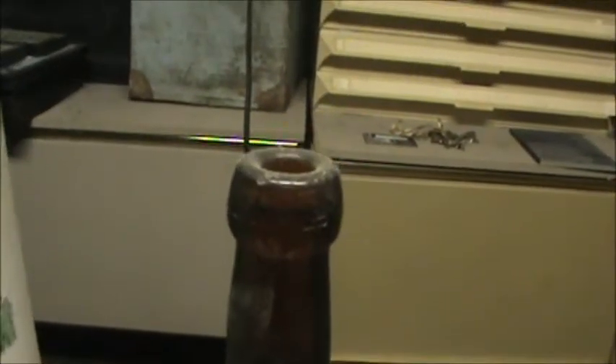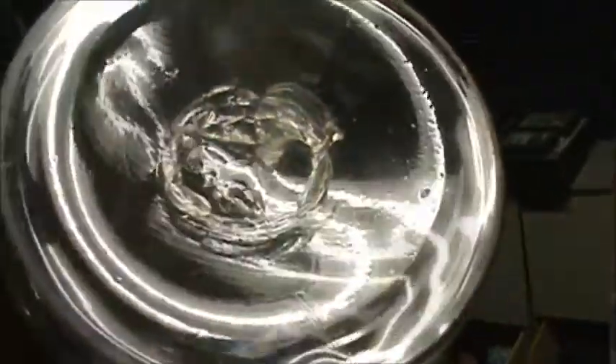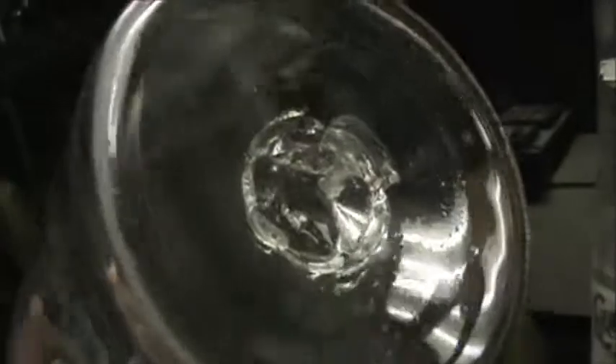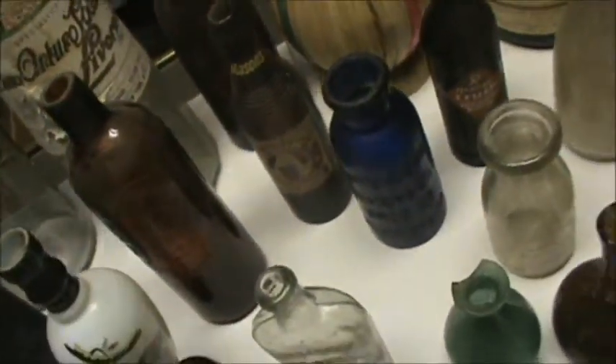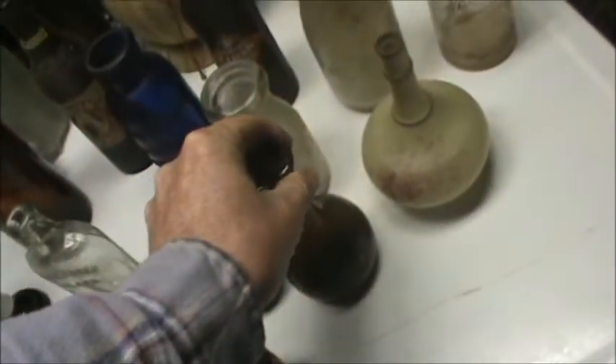Blob top — that's what it's called. Blob top right there. You got stuff like that. Now this here is an apothecary jar, but it has a pontil. That's a pontil mark. You see that kind of mark on the bottom of your bottle, I am interested. I love pontil bottles. Now that's a broken pontil there, and here's another pontil bottle to give you an idea of the type of stuff that we're interested in.